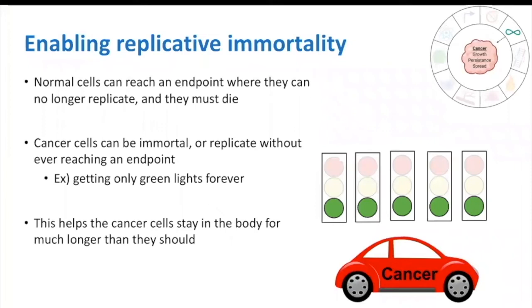A similar hallmark is the ability to enable replicative immortality. Normal cells reach a point where they are no longer able to multiply or replicate and they die. Cancer cells, though, have the ability to grow without ever reaching this point and are basically immortal. We can think of our cancer cell car in this way as only ever seeing green lights, never being told to stop driving or growing.